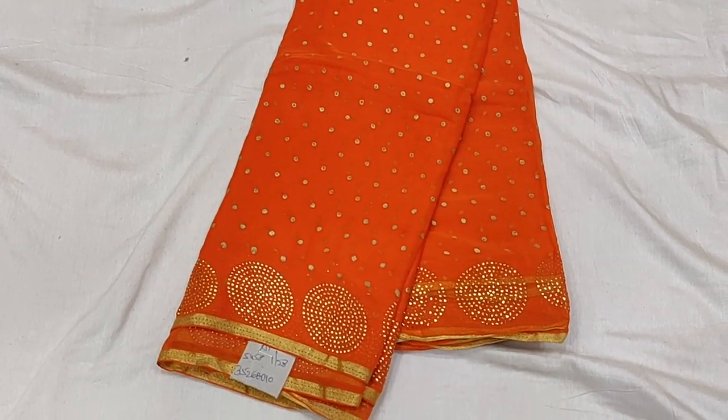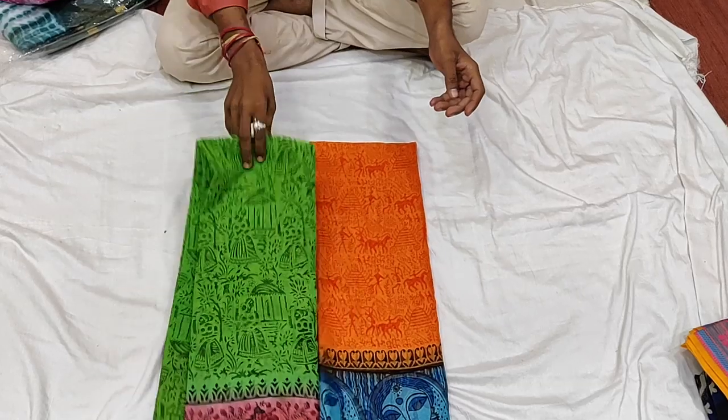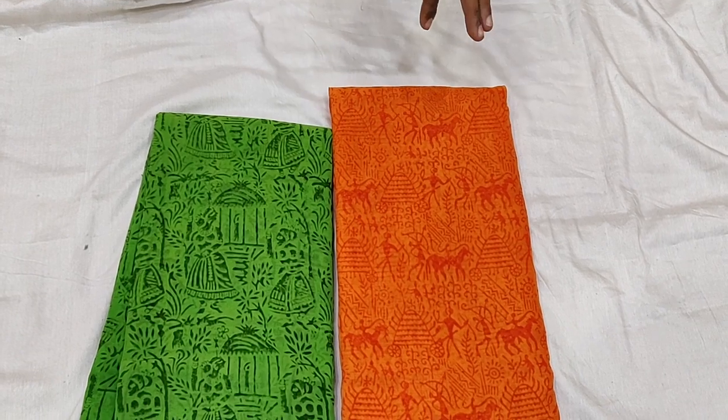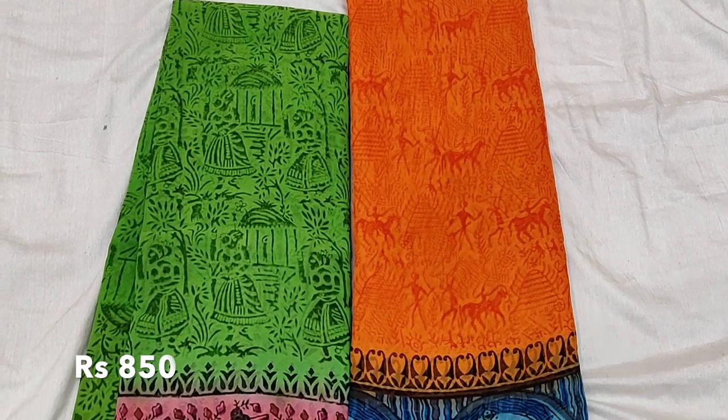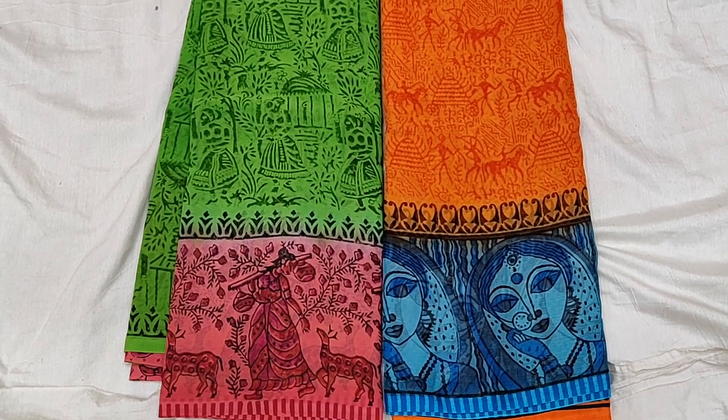There is a super bright orange color with gold color print. This print is a very small print. We can get around 1,000 rupees, but I have these for 850 rupees — so I can get the same thing from different places.